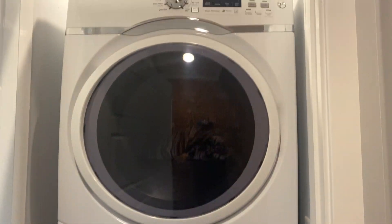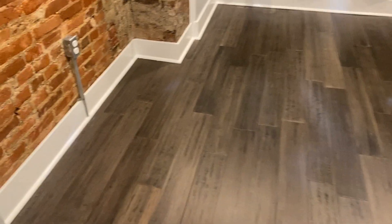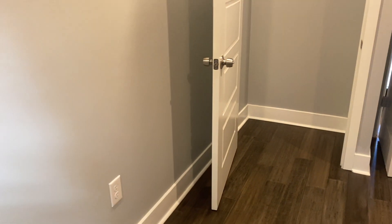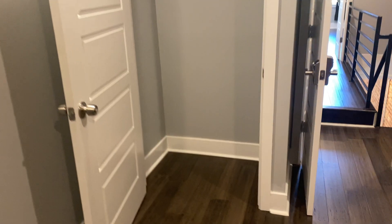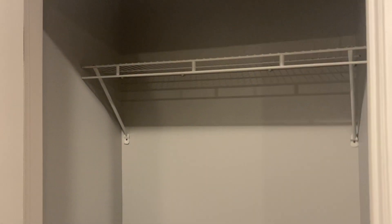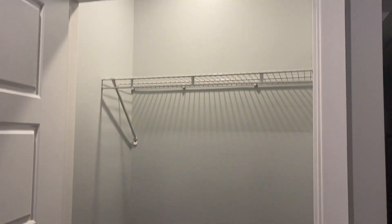First we'll check out the smallest bedroom. There's a stackable washer and dryer on this second floor. Entering here — it's a great size bedroom with tons of natural light. Built-in drapes and a great closet size — very deep, with an already installed closet system and a light inside. Probably everything you could need.